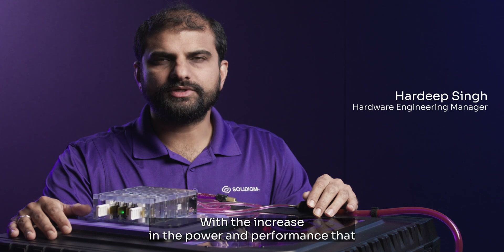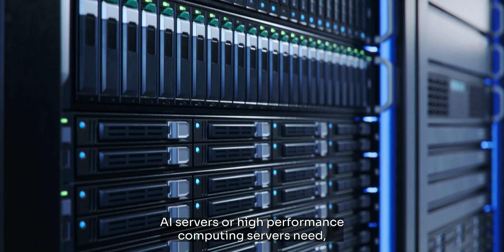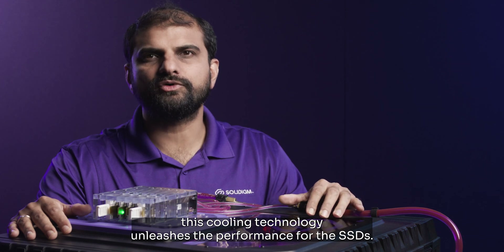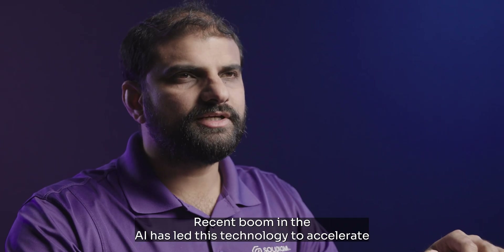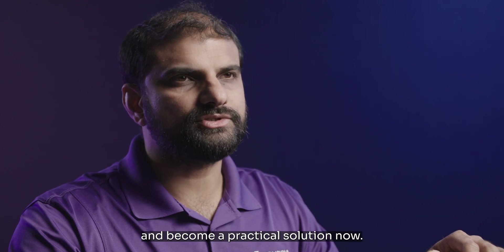With the increase in the power and performance that AI servers or high performance computing servers need, this cooling technology unleashes the performance for the SSDs. The recent boom in AI has led this technology to accelerate and become a practical solution now.